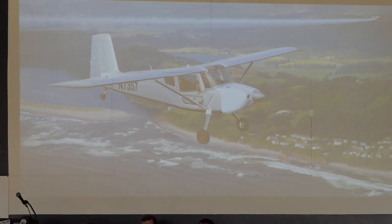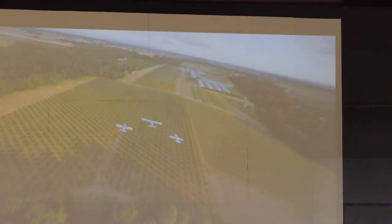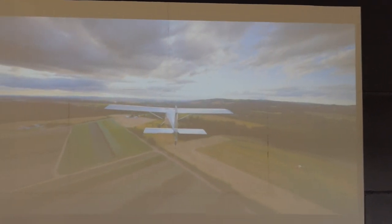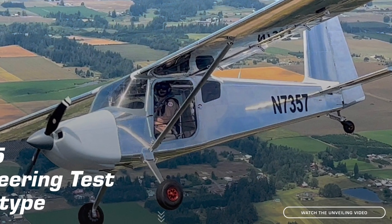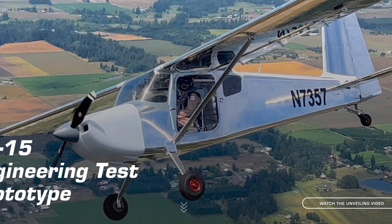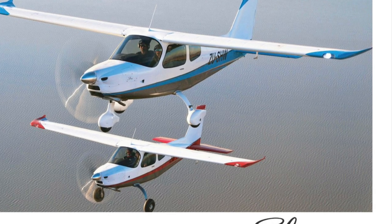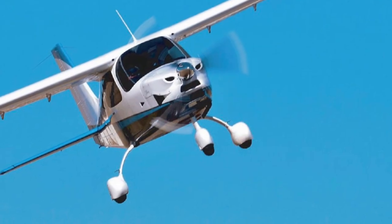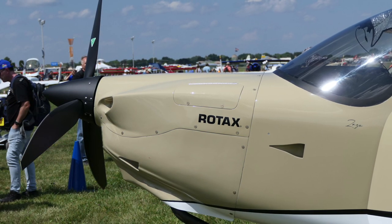Another difference is that the Vans RV-15 is primarily made of aluminum, with the exception of the cowling and maybe some fairings or wingtips which are fiberglass or carbon composite. The Sling, on the other hand, has an entire fuselage made of fiberglass and carbon composite, and from what I understand, the bulk of the fuselage comes already assembled at the factory, which saves time on the build.